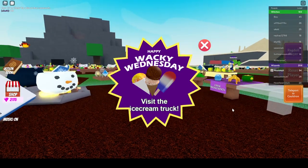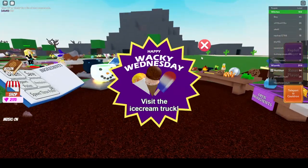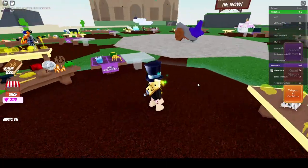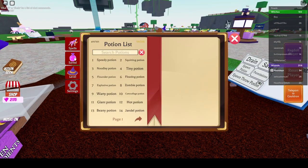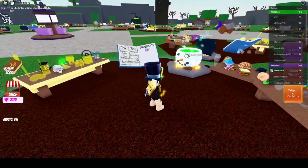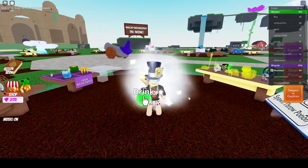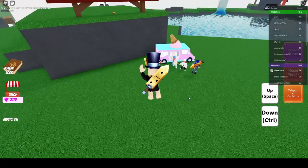Hello my wacky wizards and welcome back to another Wacky Wednesday! We need to visit the ice cream truck for today's tasty ingredient. I'm going to stick in the flight potion so I can move around pretty quickly — let's go ahead and chug that and get it up and running. Let's go get some ice cream!